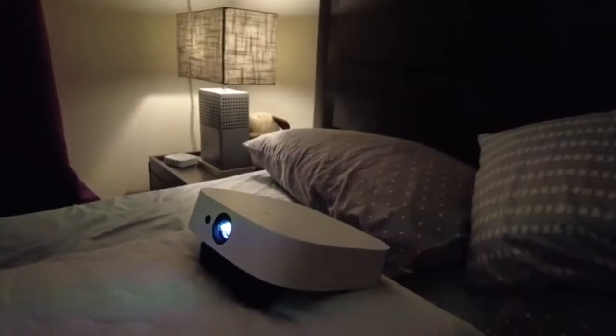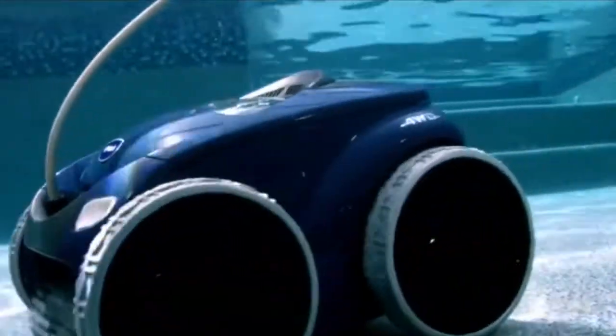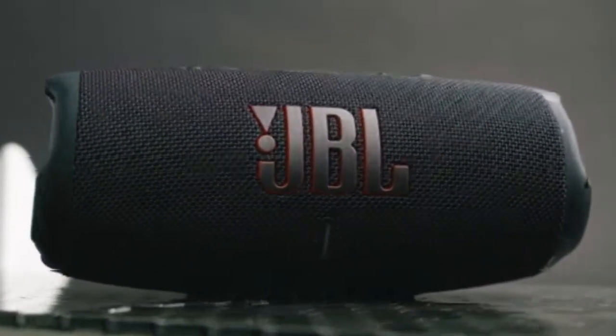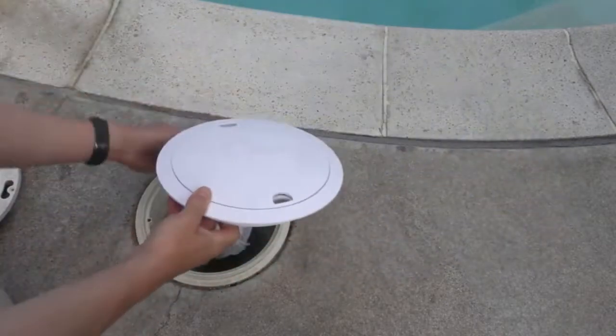If you love spending time outdoors, then you're going to want to check out these new gadgets — from a portable fire pit to a solar-powered lantern, these products will make your next camping trip or picnic more enjoyable than ever. Hello everyone and welcome back to the channel. In today's video, we will talk about 9 amazing gadgets, so sit back, relax, and enjoy this video.